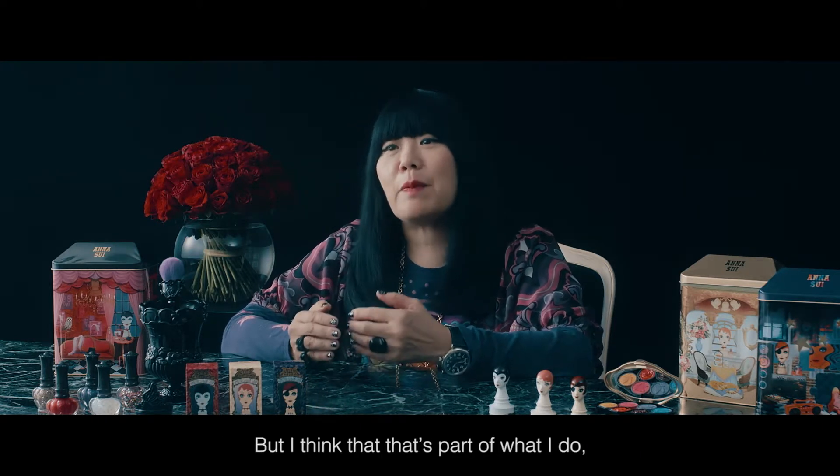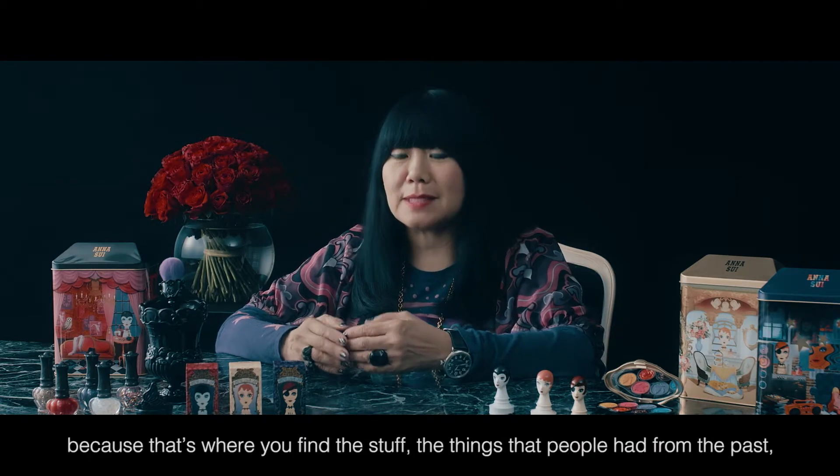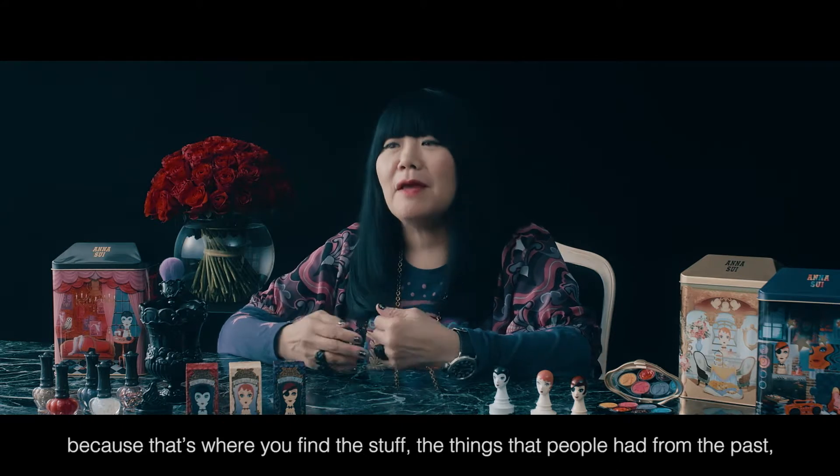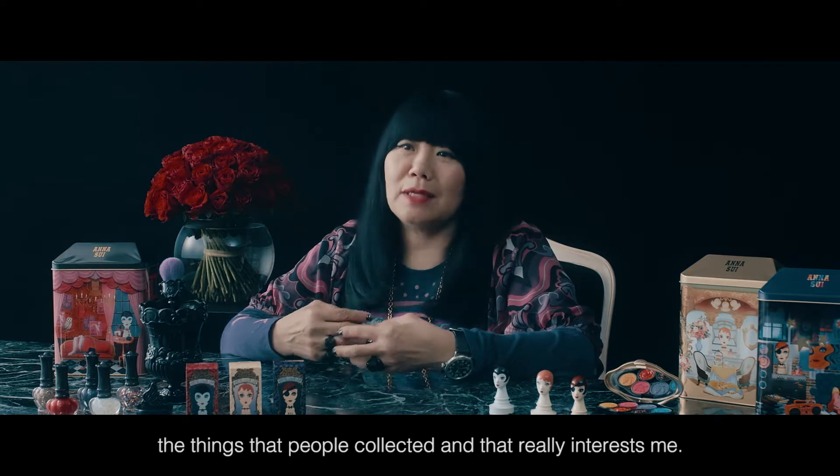That's part of what I do — I love going to a new city and finding out if there is a flea market, because that's where you find the stuff, the things that people had from the past, the things that people collected. And that really interests me.